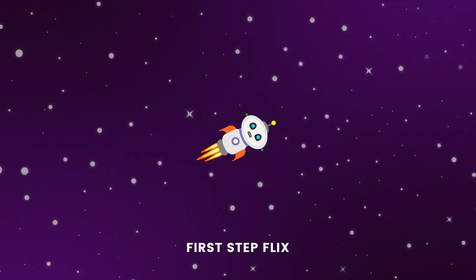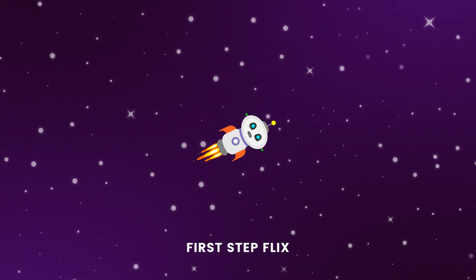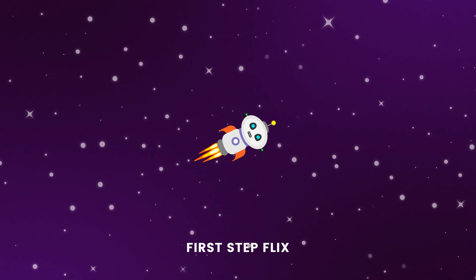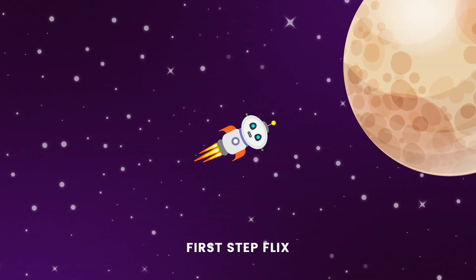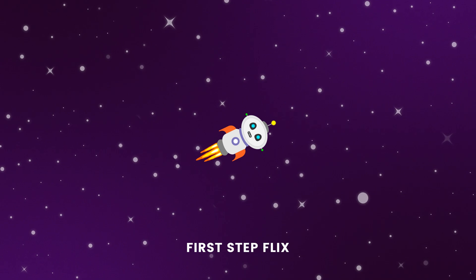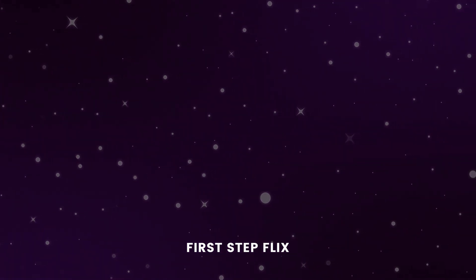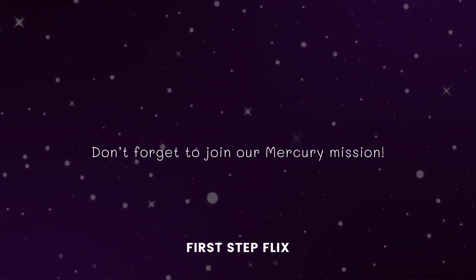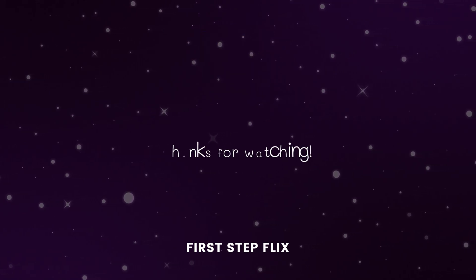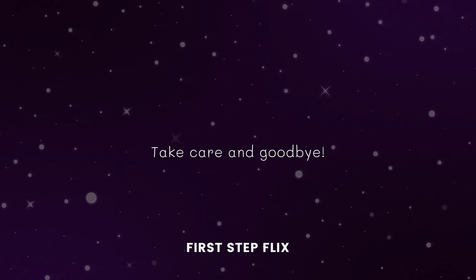If you wish to join the Our Sun mission, kindly check the link in the description below. I hope you enjoyed what we explored. Don't forget to give us a thumbs up and hit the subscribe button to stay updated for the Mercury mission. Until next time, take care and goodbye. Bye.